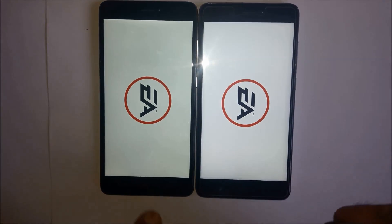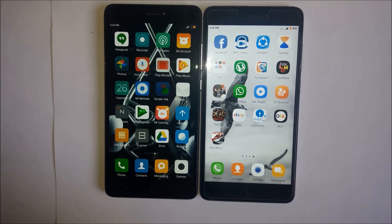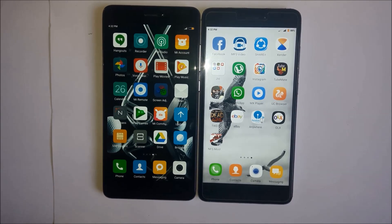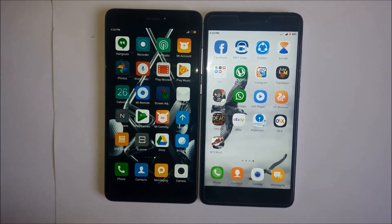These are similar phones and there is no difference, so you can buy either one. If you want to save 2,000 rupees, you can go with the 3GB RAM variant. If you liked my video please give a thumbs up and subscribe.